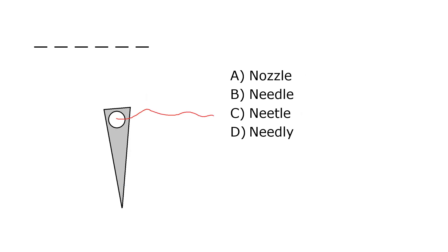What is it? A. Nozzle, B. Needle, C. Needle, D. Needley. Our correct answer is B. Needle.